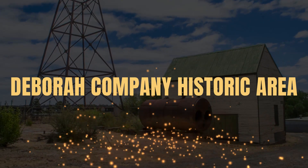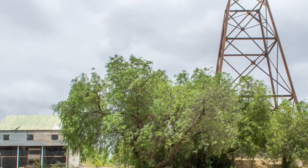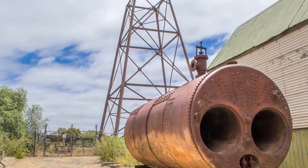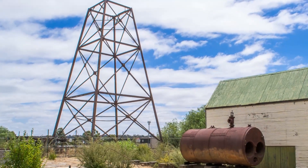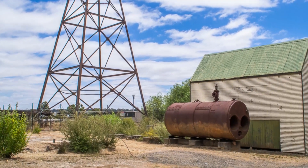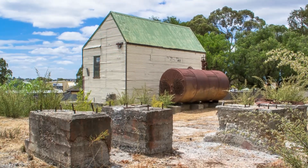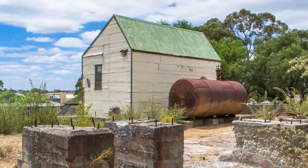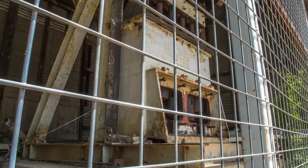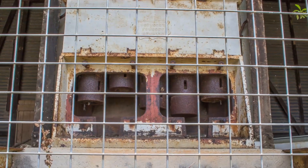The Deborah Company Historic Area in Bendigo. Visit the Deborah Company Historic Area and explore the ruins and remnants of one of Bendigo's most successful gold mines of the 1930s and 40s. A steel poppet head, concrete engine beds and foundations of a 20-head stamp battery can be seen at the site. A shed containing a 5-head stamp battery was relocated to this spot in the mid-90s, having previously served as the Golden Square State Battery. The shed has an open front covered with steel mesh so visitors can get a close look at the stamp battery inside.